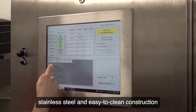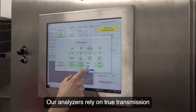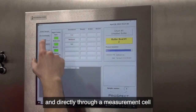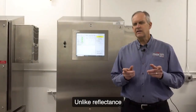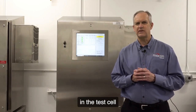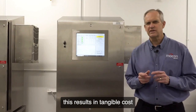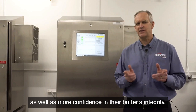The Prospect combines stainless steel and easy-to-clean construction with highly accurate analysis. Our analyzers rely on true transmission NIR spectroscopy, where light is transmitted through a fiber optic cable and directly through a measurement cell as butter is passing through. Unlike reflectance or lateral transmission, NIR looks at a full cross section of butter in the test cell, giving you precise inline analysis and letting you adjust your product in real time. For our customers, this results in tangible cost and time savings, as well as more confidence in their butter's integrity.